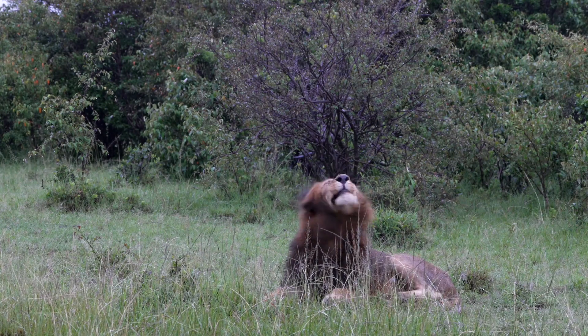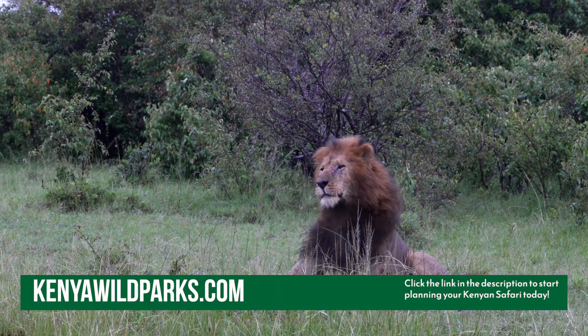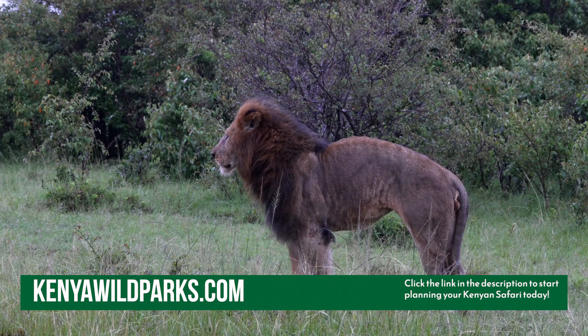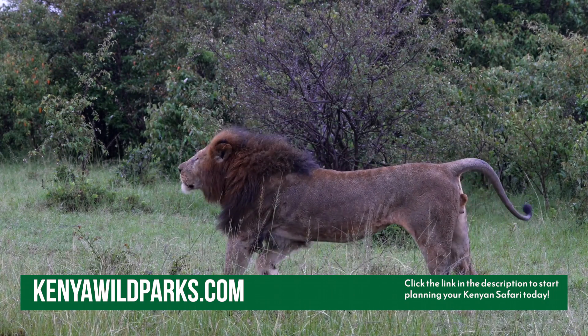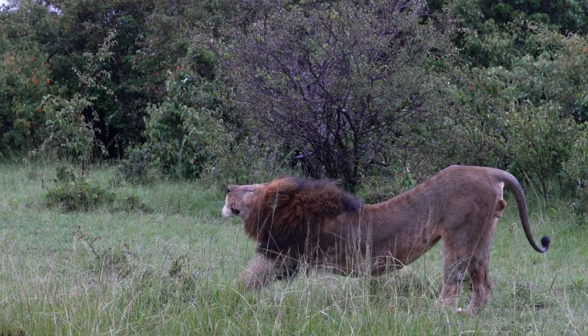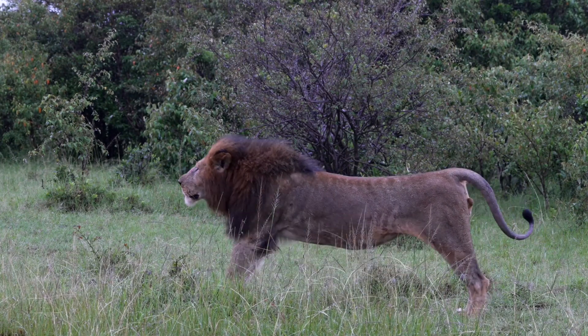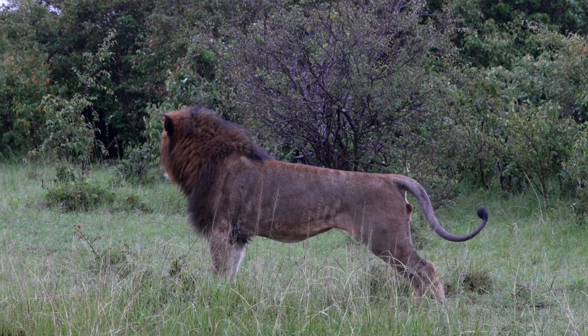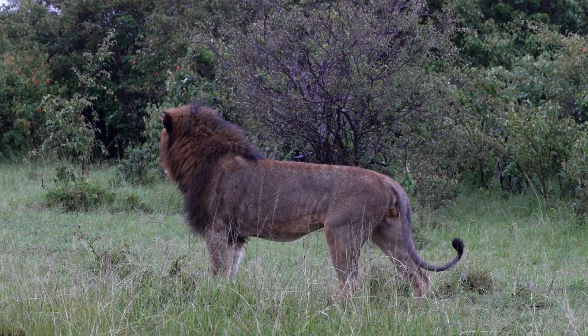A full mane symbolizes strength and capability, with competitors often steering away from males with such imposing, well-maintained manes. Females also prefer males with the darkest manes, as they symbolize high testosterone levels and strength to protect their prides.